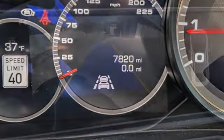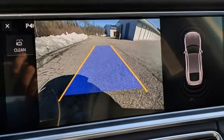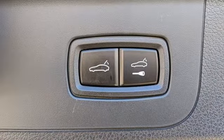Dual-zone climate control, four-wheel drive, auto-dimming rearview mirror, and heated and ventilated leather bucket seats.